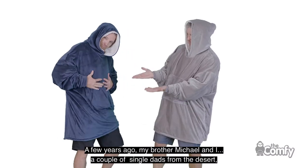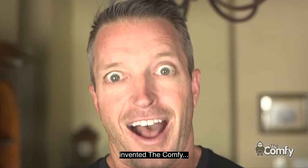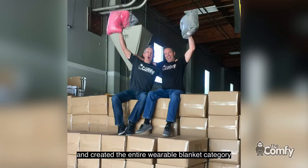Hey Comfy Nation, I'm Brian Special. A few years ago, my brother Michael and I, a couple of single dads from the desert, invented the Comfy, took it on Shark Tank, and created the entire wearable blanket category.